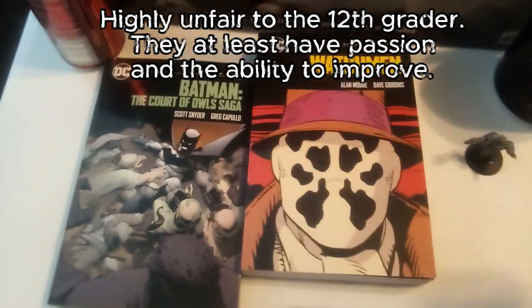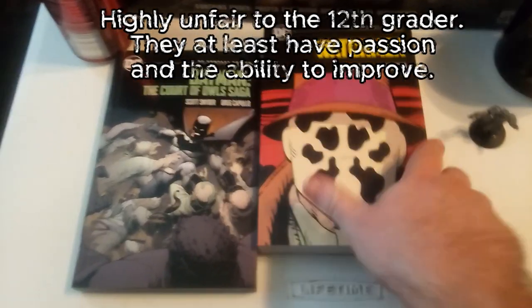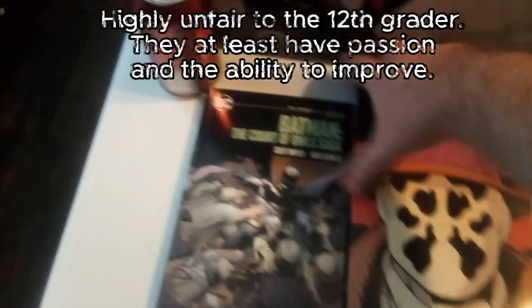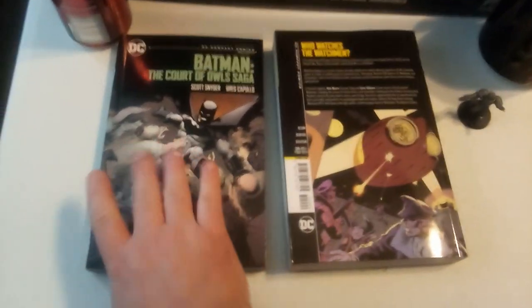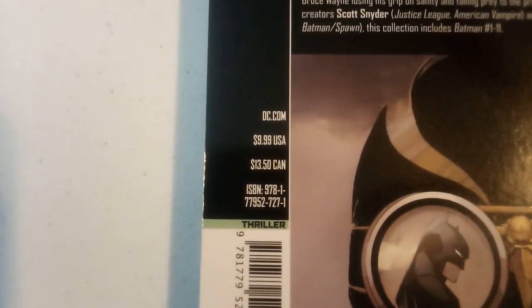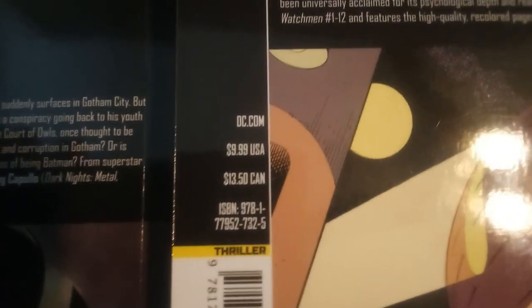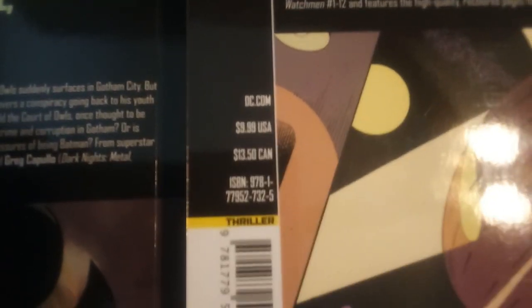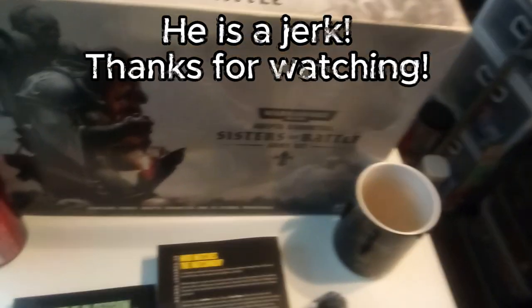Hopefully that answers some people's questions about what these are like. They've got a good price point. We're going to flip them over one more time so people can see that price conversion — it is the same on both books. There you go, just to be sure — I'm not a liar. Thanks for joining me. See you next time. Bye!